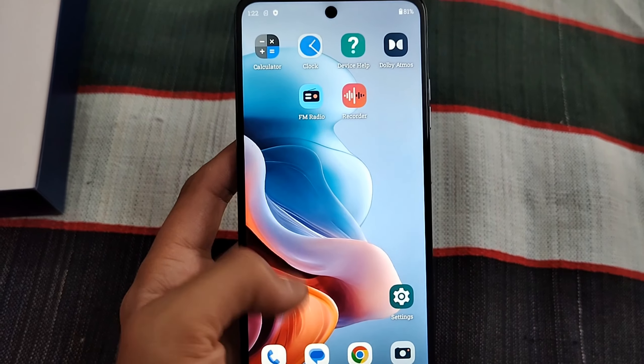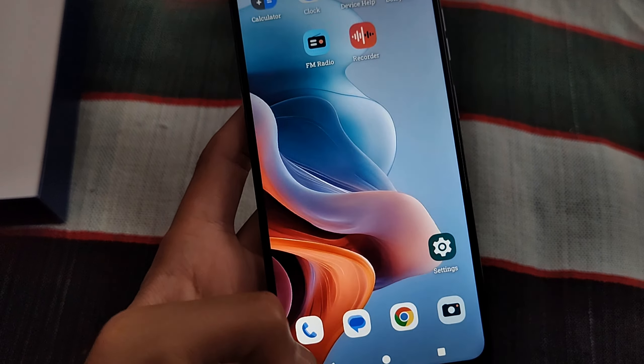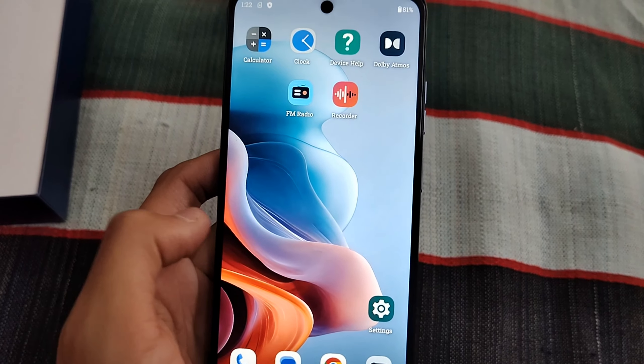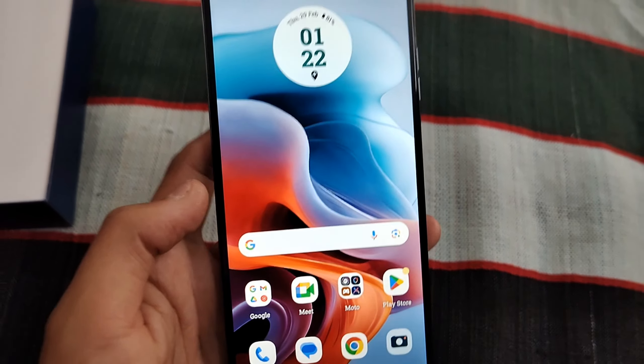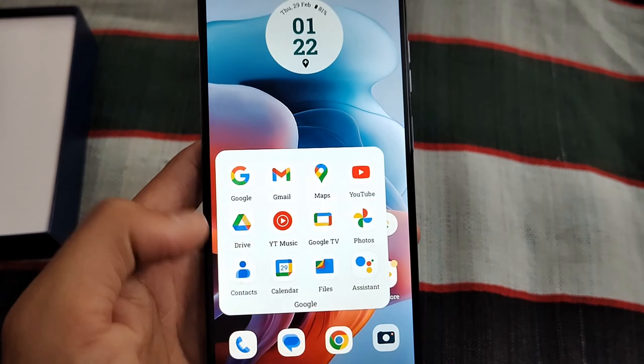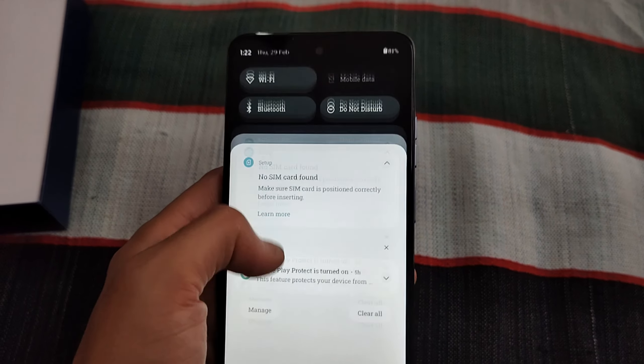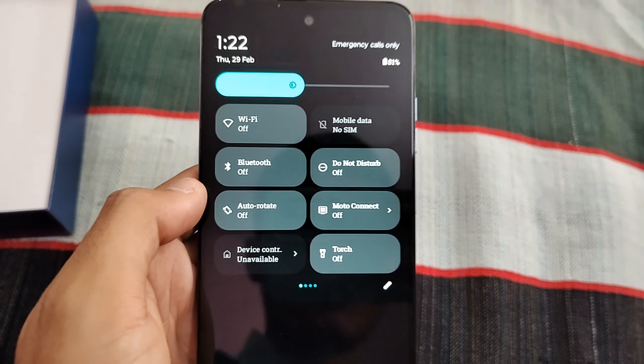This is a very beautiful phone. It is a 5G smartphone that comes with 13-band 5G support. The display is 120Hz, the camera is 50MP, and it has 8GB RAM with 128GB storage.